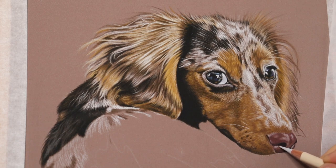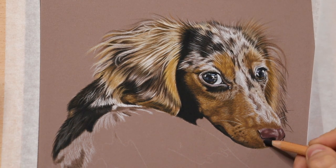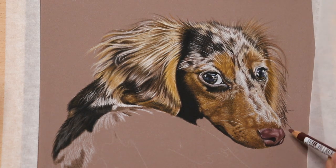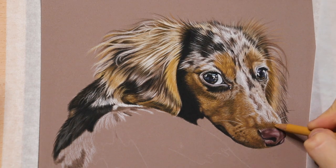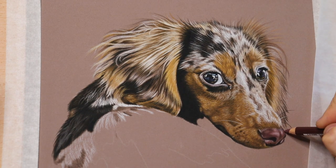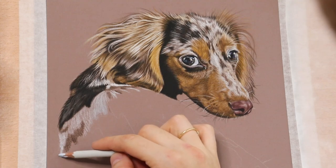Even if you don't intend to offend, which I'm sure none of us do, some customers may be offended. We are all different and react differently in certain situations. Some clients will understand, but others will feel that you are not artistic enough to finish the drawing, thinking that any reference picture can be used as the animal is visible in it.